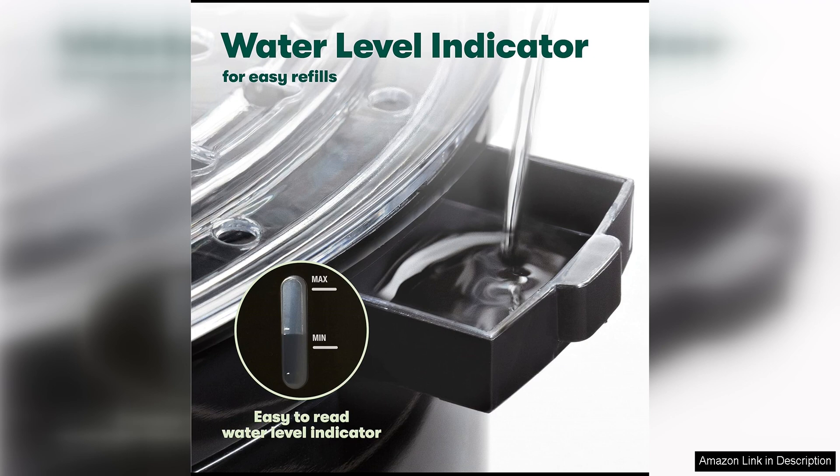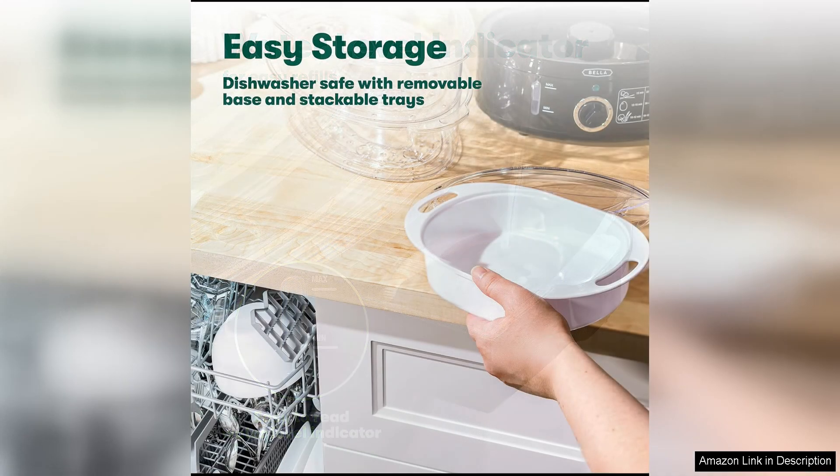The steamer heats up quickly and maintains a steady temperature throughout the cooking process, ensuring even and thorough cooking.